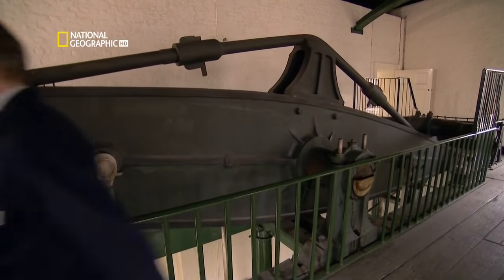Trevithick soon realised he could make small, powerful engines, and he knocked together a prototype to demonstrate their wider potential. The world's first self-propelled passenger vehicle, the Puffing Devil, trundled triumphantly down a Cornish lane in December 1801. Some say it came to a sticky end — that during some slightly premature celebrations in the local tavern, the boiler exploded. Perhaps he shouldn't have had that extra pint.